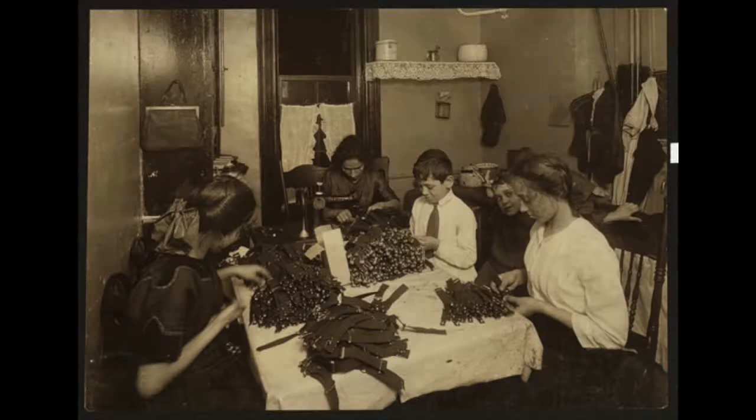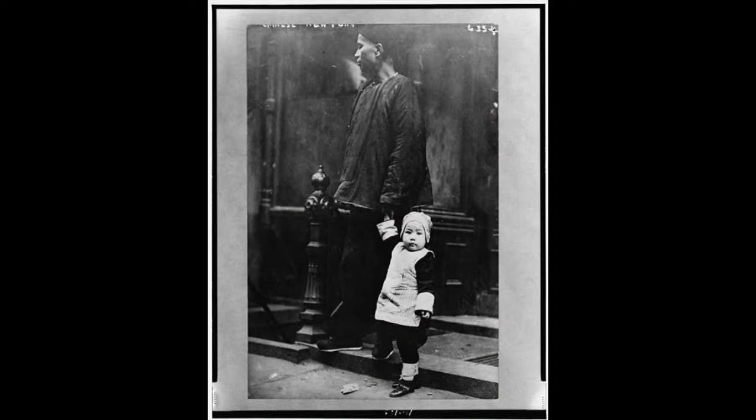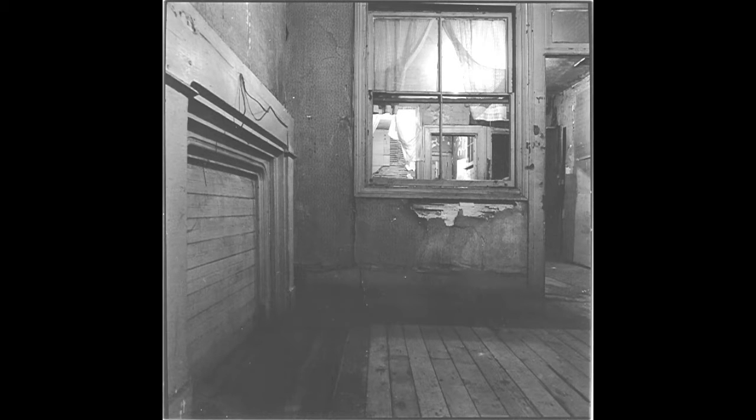The apartments at 97 Orchard Street were each composed of three rooms, only one of which had windows. The living conditions in the tenement were incredibly poor. Large families were crammed into the small rooms, which had no heat, electricity, or running water.